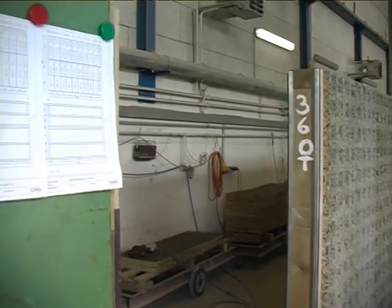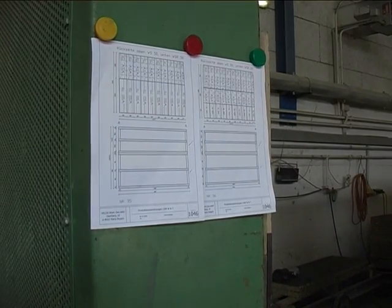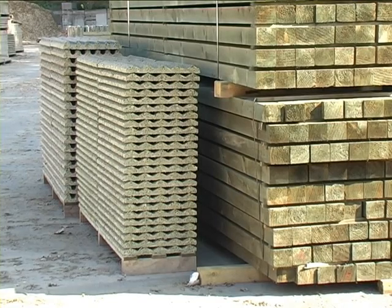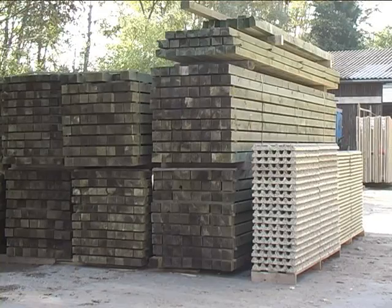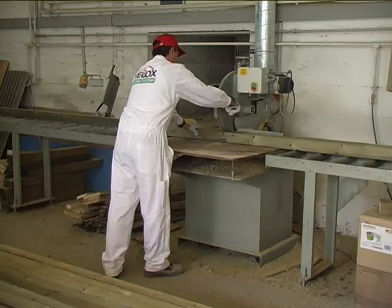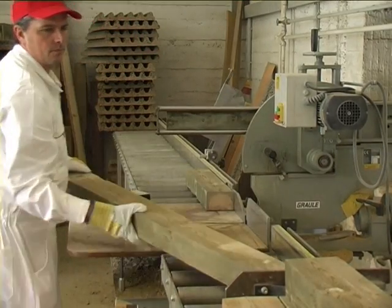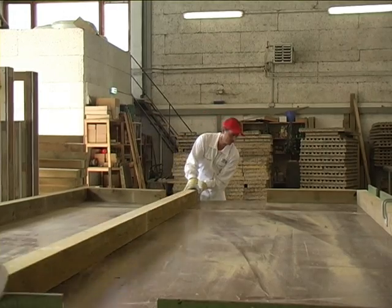The frame of the soundproof panels is manufactured according to drawings, using wood stock that is pressure impregnated with long-lasting wolmanite against rotting and mold. After being cut to the proper size, individual wooden frame parts are attached to the finished frame with metal plated wood screws.